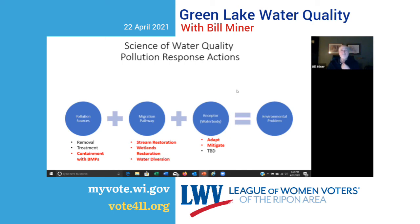Going back to the pollution equation: what we're doing in the watershed with pollution sources is a containment function — best management practices are designed to contain nutrients in place. What we're doing in the migration pathway is stream restoration, wetlands restoration, and water diversion to keep pollution from reaching the lake. What we're doing at the receptor, the water body itself, includes adapting and mitigating actions and actions to be determined.